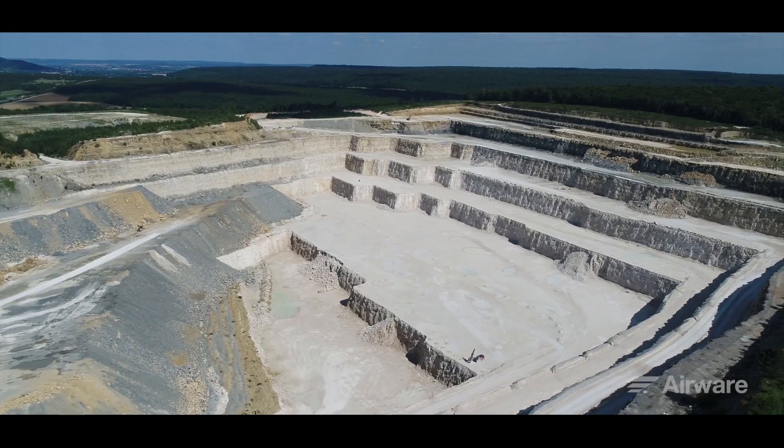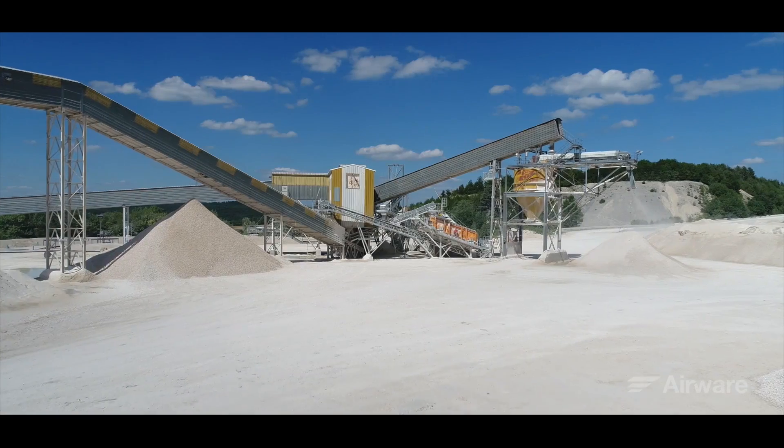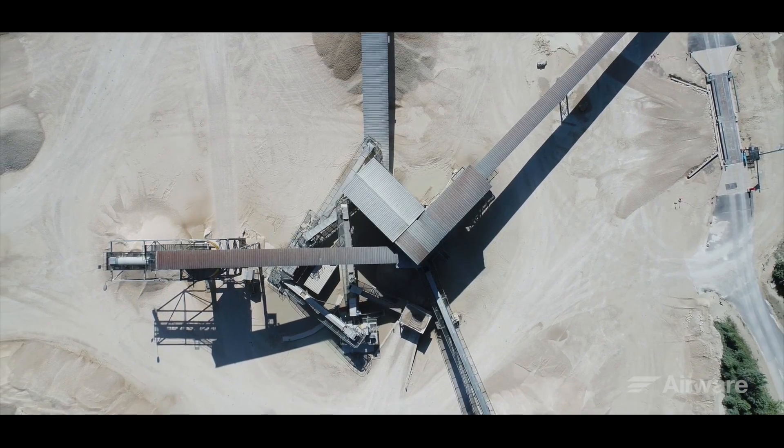We are currently on a Novocarb quarry site in eastern France. The site is 615 acres and produces 1.5 million tons of limestone per year. Among the 22 employees working here, 16 of them are machine operators.